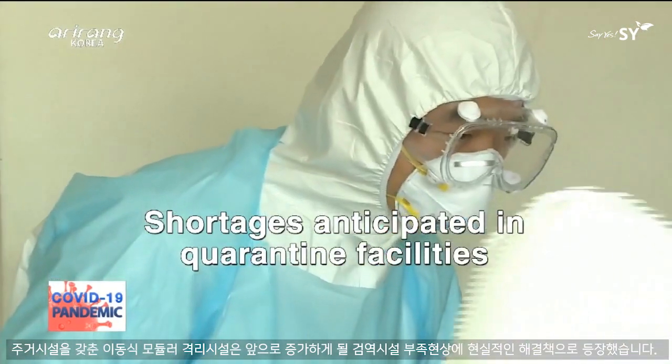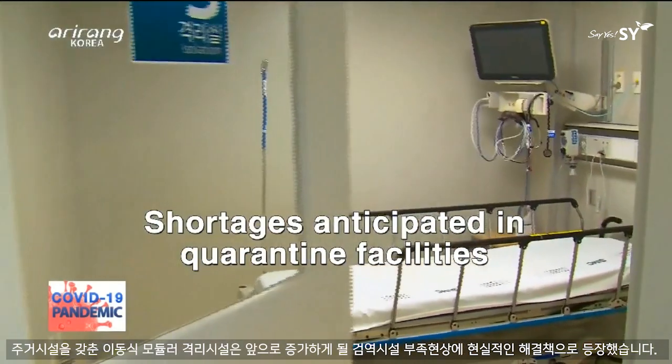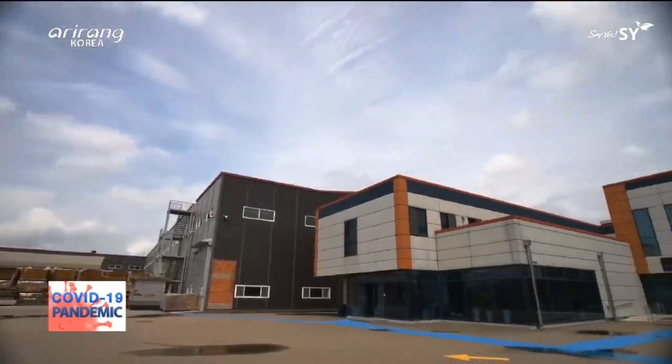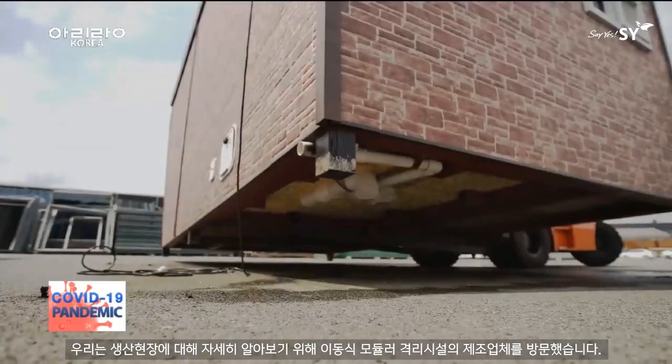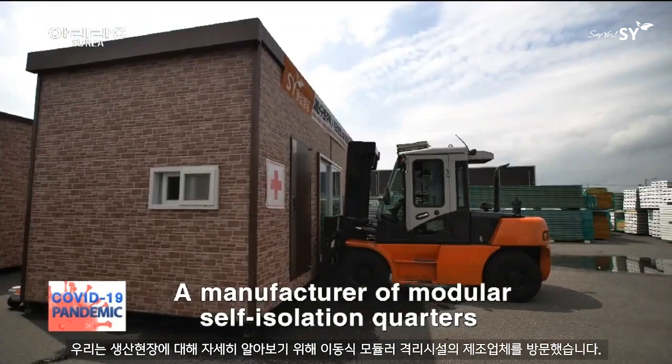Residential-type self-isolation modules have also emerged as a potential solution to tackle the anticipated shortage of quarantine facilities. We visited a manufacturer of these modular self-isolation quarters to learn more about their production process.